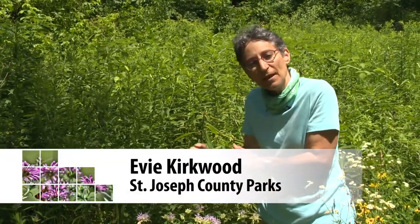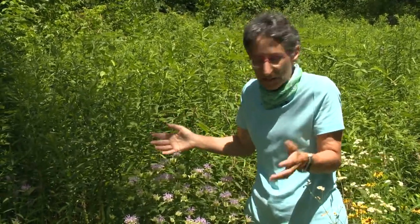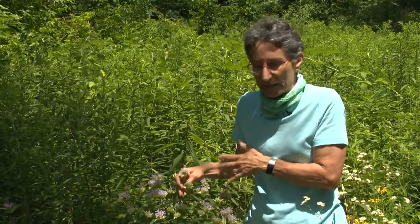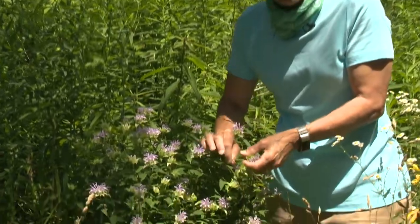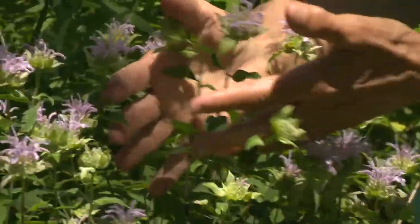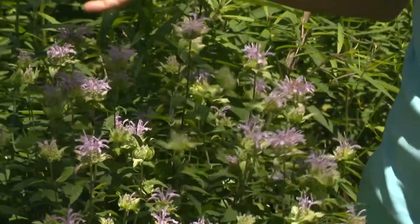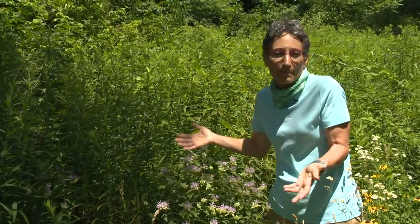This lovely lavender blossom is bergamot — a native wildflower that blooms in the summer, usually in sunny spots. It's a wonderful plant to attract pollinators, butterflies, even hummingbirds. It's in the mint family, so if you roll the stem between your fingers, you'll feel that it has square sides, which the mints do. You can even use the leaves in a tea, or just scatter them in a bowl on your kitchen counter because it smells so good. You can grow it in your garden or look for it in a meadow or a field.